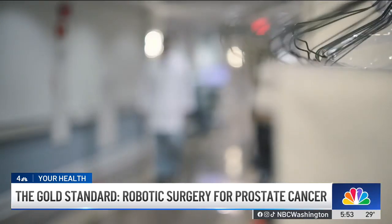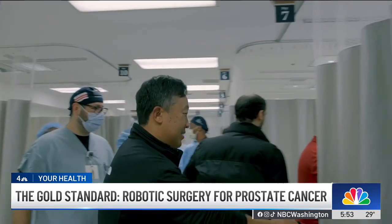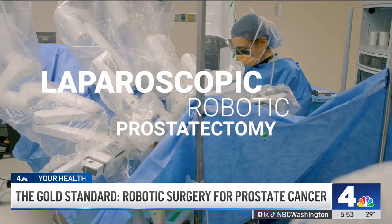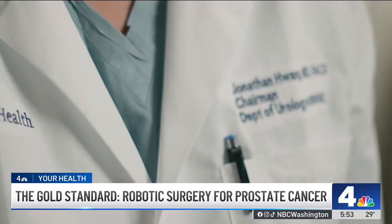My surgical team was led by Dr. Jonathan Wong, the chair of urology at MedStar Washington Hospital Center. The procedure is called laparoscopic robotic prostatectomy — now a mainstream treatment option for almost all men going under the knife for prostate cancer.